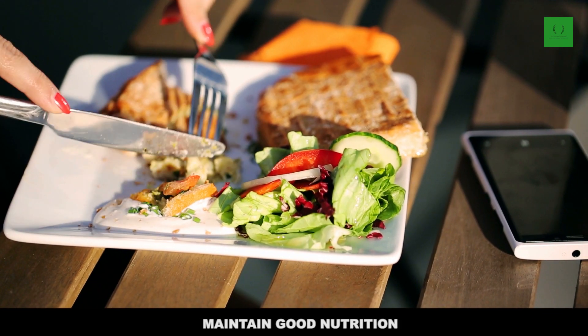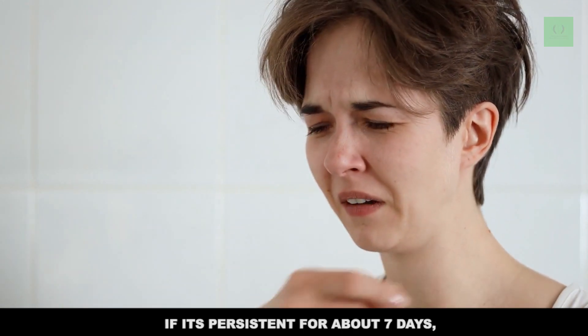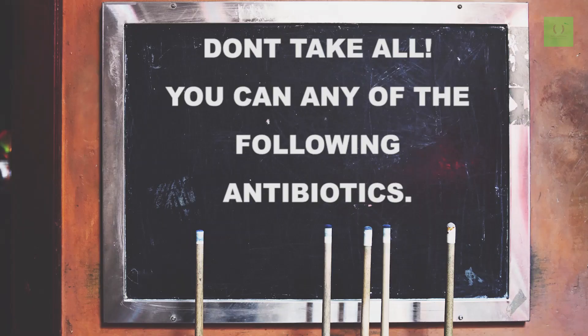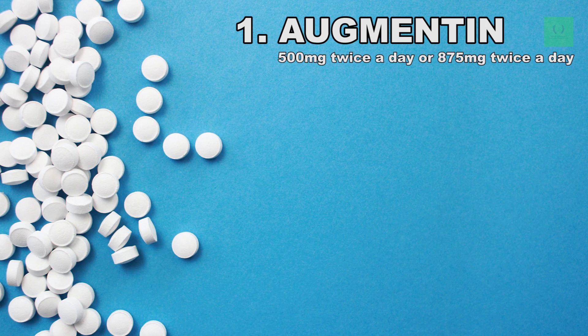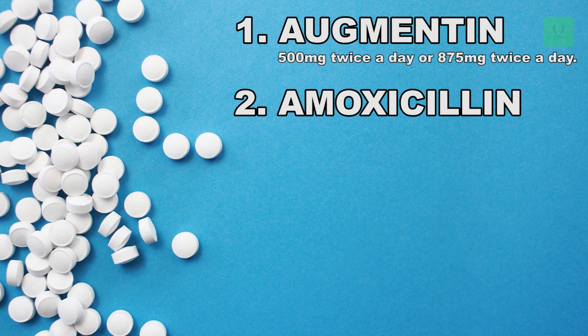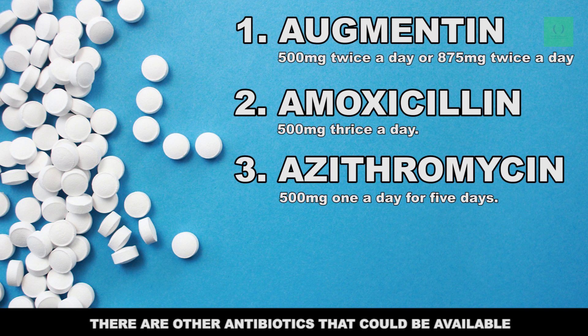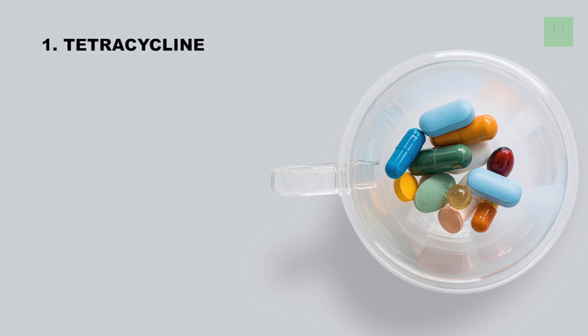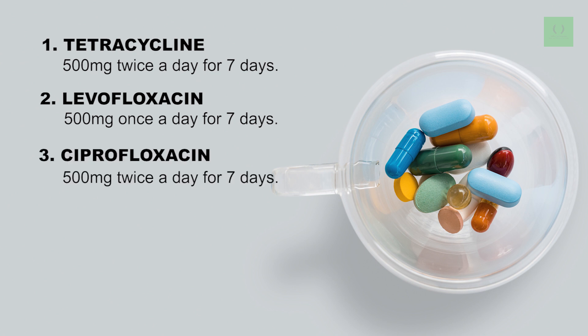Maintain good nutrition — eat a balanced diet and drink plenty of fluids. If you have sneezing that is persistent for about seven days, you can take any one of the following antibiotics: Augmentin, 500mg twice a day or 875mg twice a day; amoxicillin, 500mg three times a day; azithromycin, 500mg once a day for five days; tetracycline, 500mg twice a day for seven days; levofloxacin, 500mg once a day for seven days; or ciprofloxacin, 500mg twice a day for seven days.